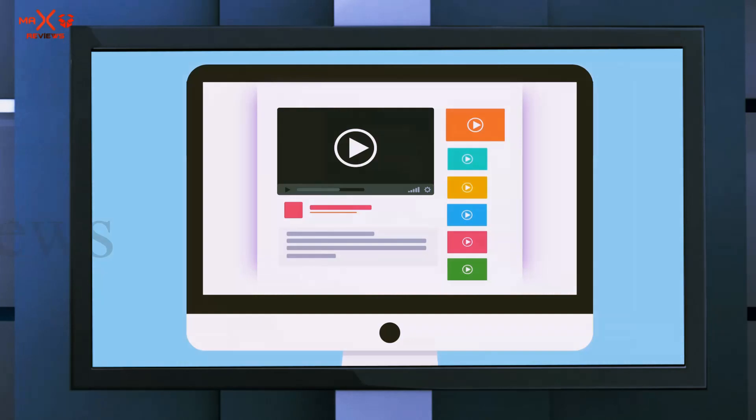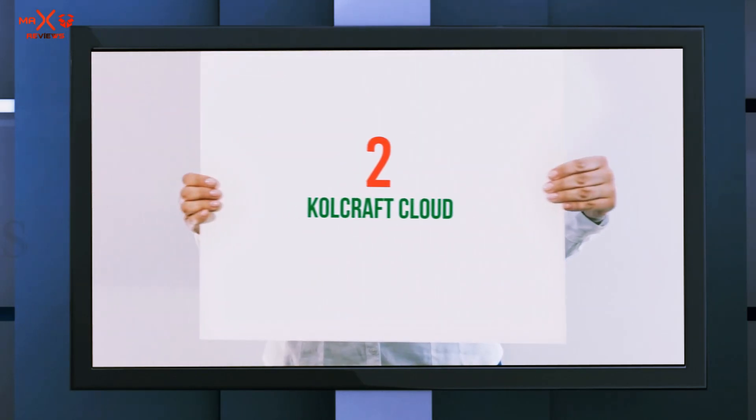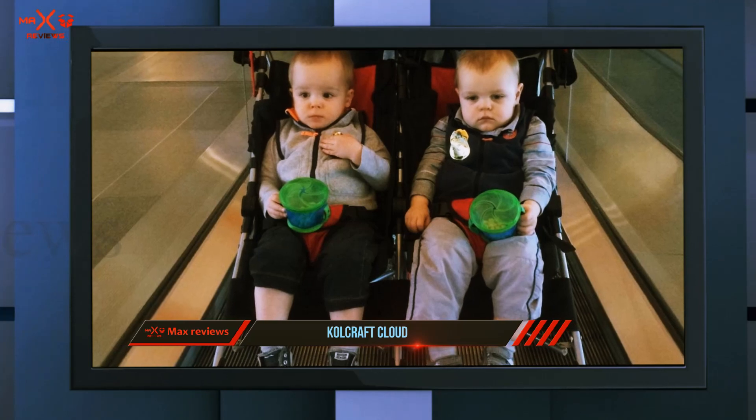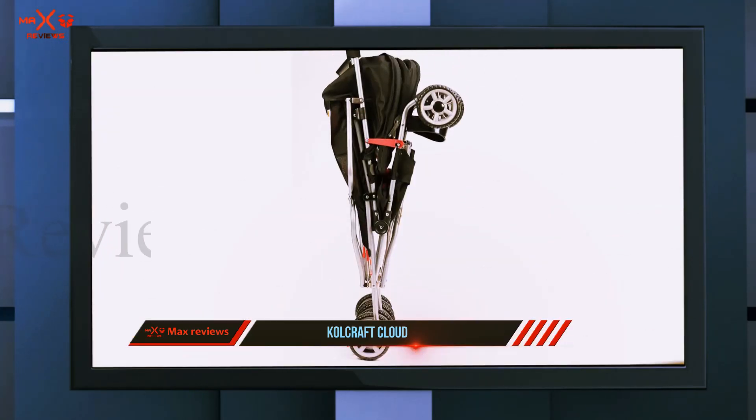Plus, getting a reliable stroller and car seat for under $150 is a pretty big deal. Check out the description for more information and the latest price. Coming in at number two: the Colecraft Cloud. This option is perfect for parents of a set of twins or young toddlers.